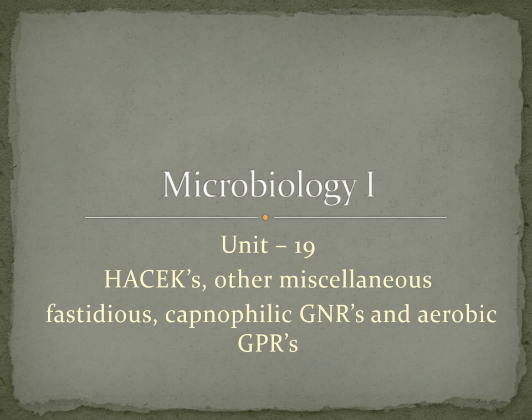Welcome to Unit 19, where we're going to talk about the HACEK organisms, which are basically fastidious capnophilic gram-negative rods. We're also going to talk about some aerobic gram-positive rods.